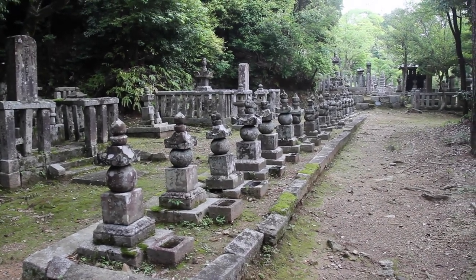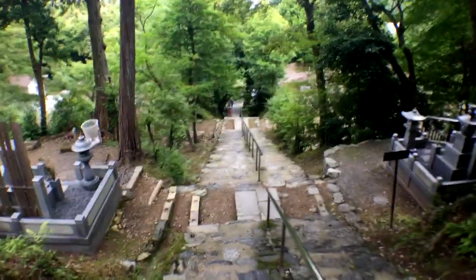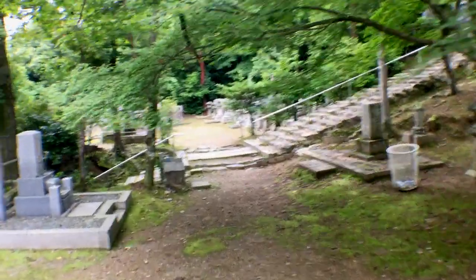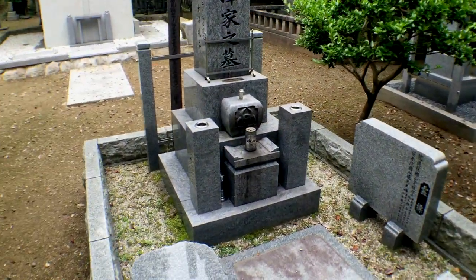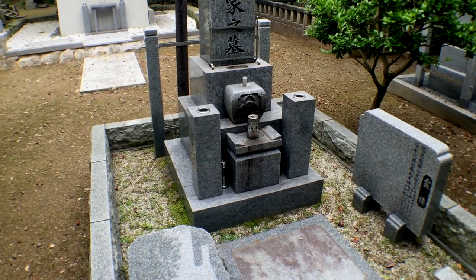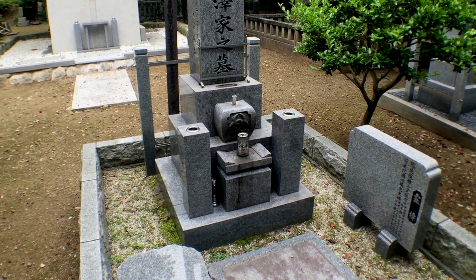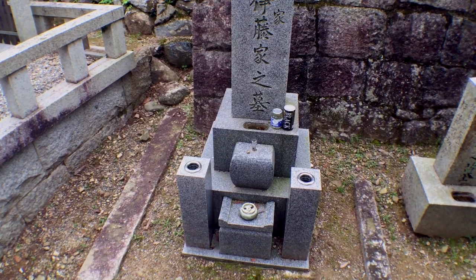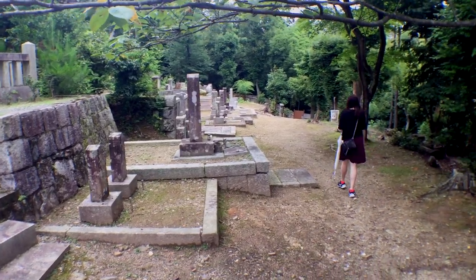We've paid 500 yen a person to come into this temple site. The temple itself is being restored and we can't go in, so we decided to walk up some ridiculous stairs. Halfway up there's a cemetery on either side of the path — some headstones are super old, some very recent. This one actually has a can of Asahi beer as part of the display, and another has a can of Coffee Boss. I don't think this is litter — I believe it's placed here intentionally.